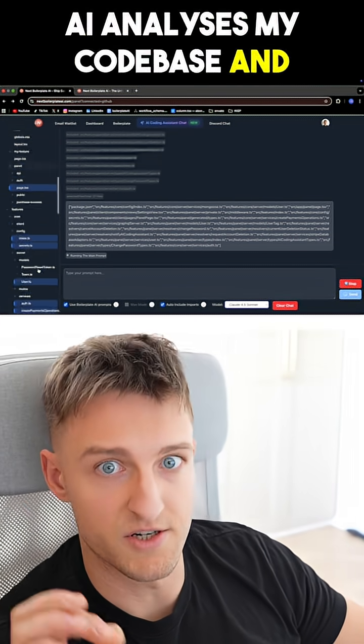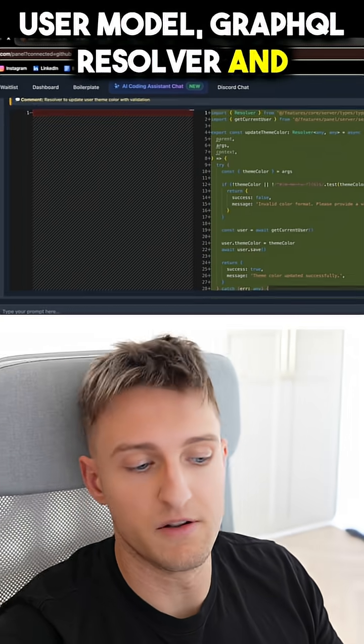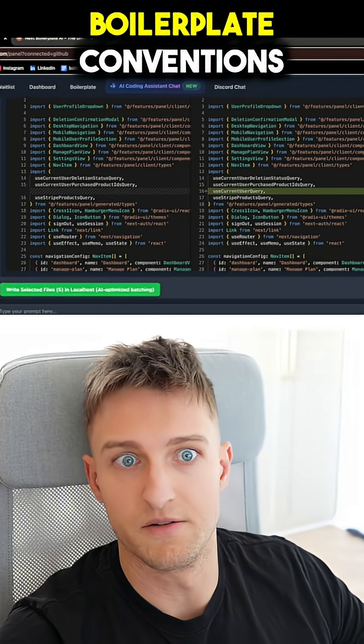The AI analyzes my codebase and generates files. It produces five files: user model, GraphQL resolver, and color picker component. Every import matches my project structure. Every pattern follows boilerplate conventions.